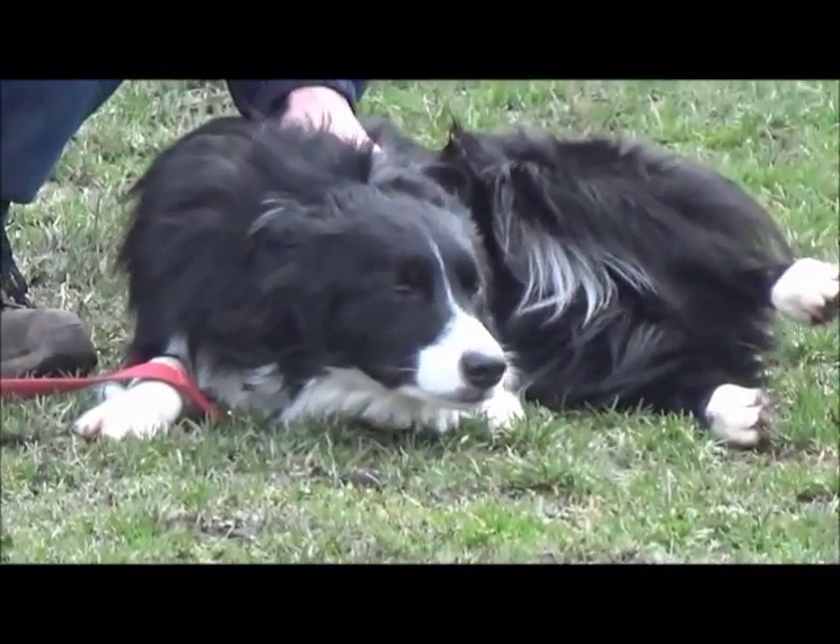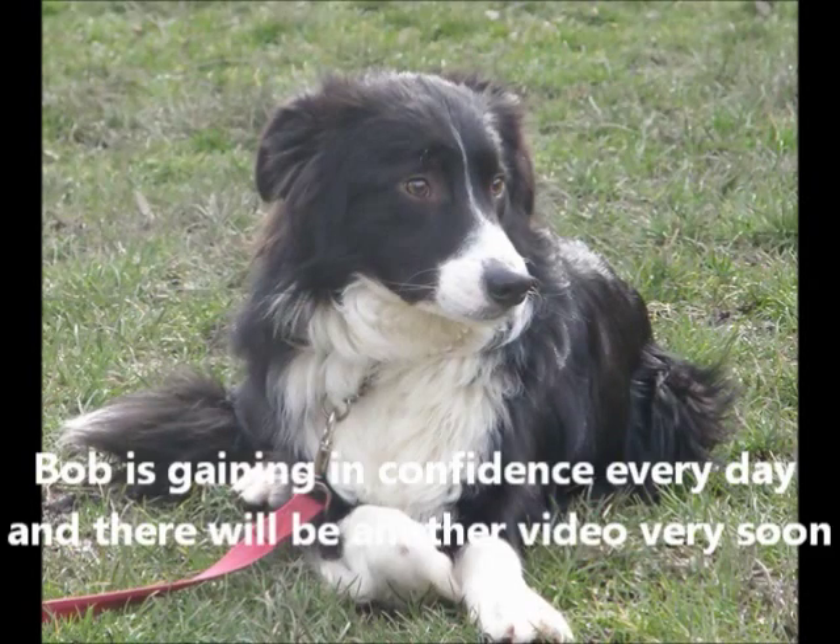Look at him — he's so beautifully settling down now to being massaged. He needs a quiet home, and you need somebody with a lot of patience and time to give him. Our beautiful Bob.